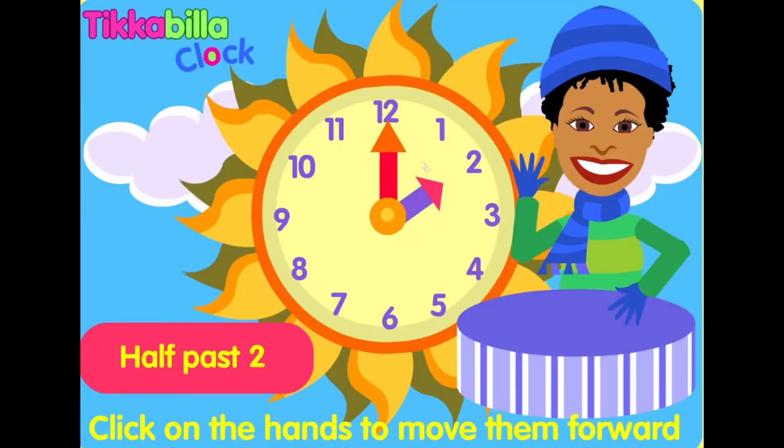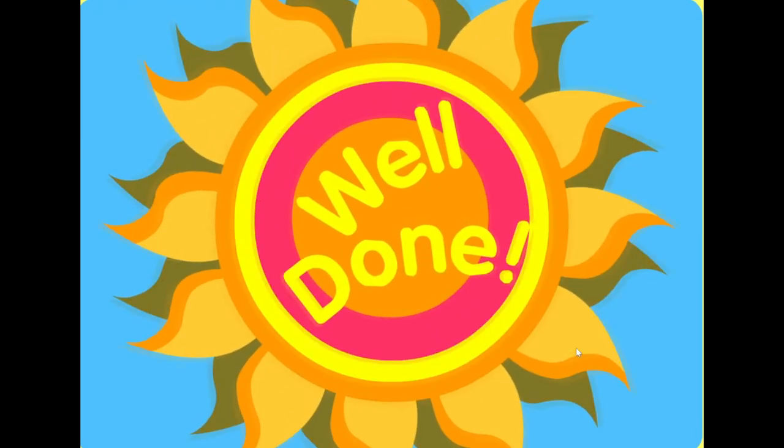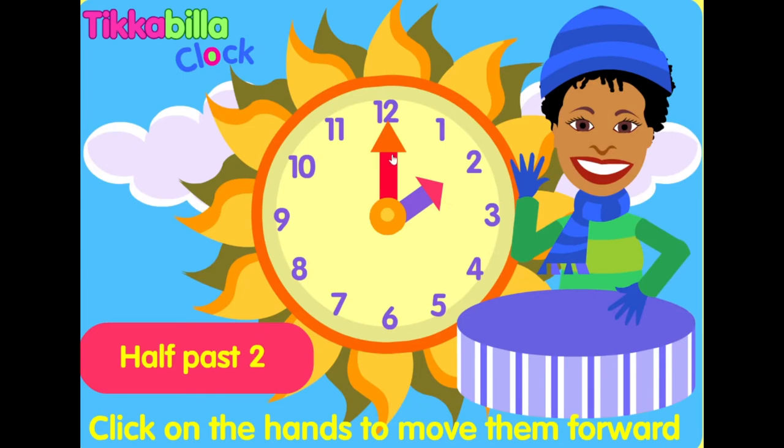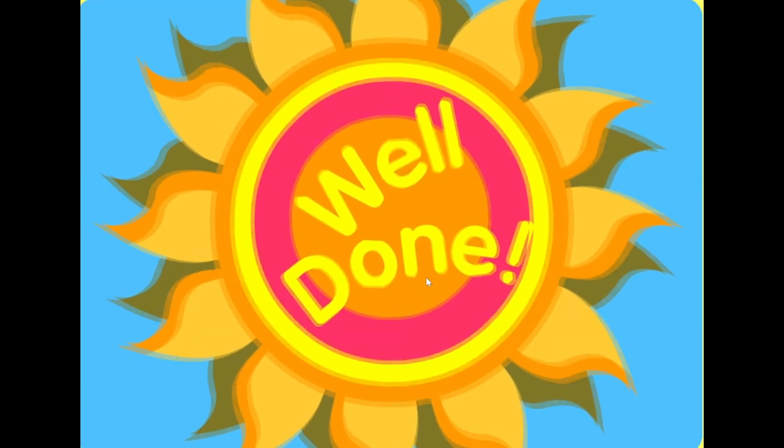Half-past two. Well done. Half-past two. Well done.